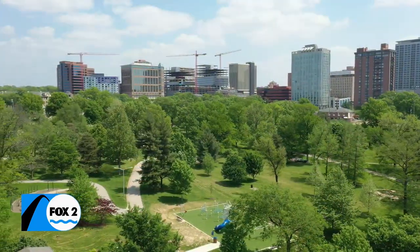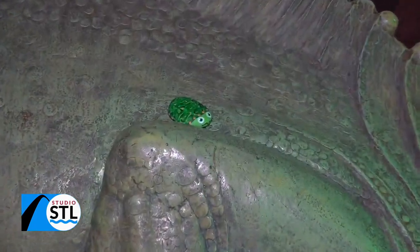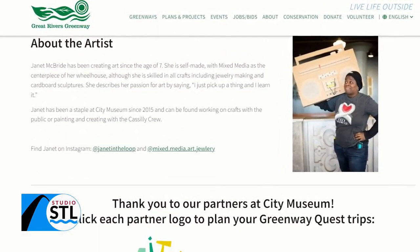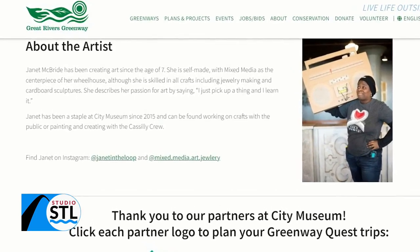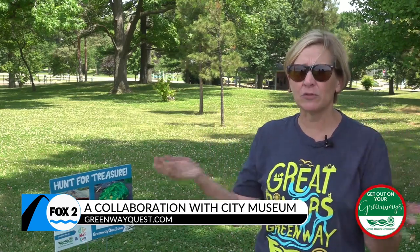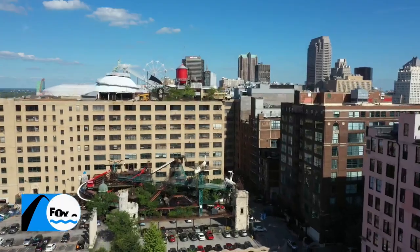We are so excited — Great Rivers Greenway has teamed up with the City Museum and we are hiding a hundred of these little treasure turtle rocks on the 130 miles of greenways around St. Louis City, St. Louis County, and St. Charles County, and also a few at the City Museum. An artist at the City Museum painted all of these, so they're unique. We were just trying to think of something really fun this summer to get people outside to explore the greenways, so we called our friends at the City Museum and said, how can we do a treasure hunt — will you help us?